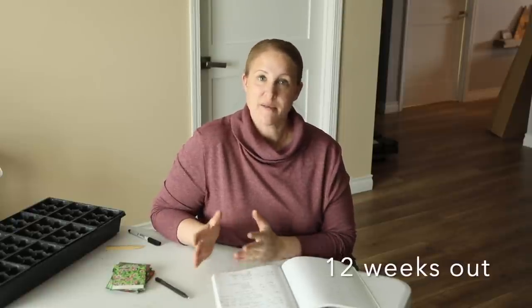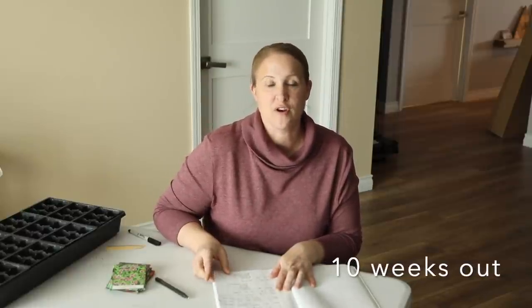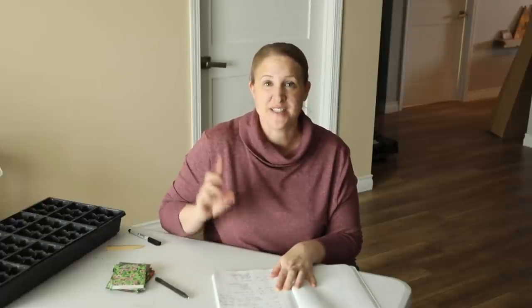One week after that, on February 23rd, I started my first tray of ranunculus — and actually I'm planting my ranunculus outside tomorrow. Let me grab that tray really quick and I'll show you what it looks like.